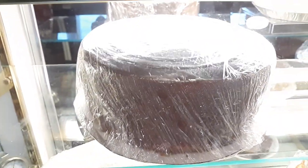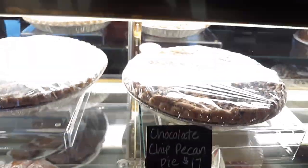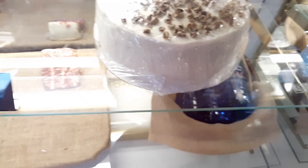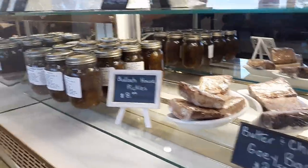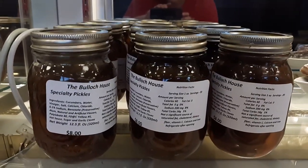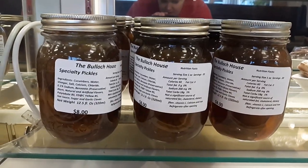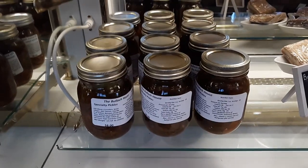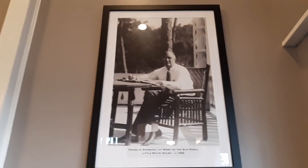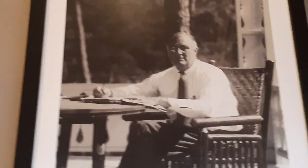This is the dessert bar here. That's their six-layer chocolate cake, their coconut cake below. They have pies, cakes, lemon meringue, chocolate chip pie, pecan, red velvet. I'm going to try a piece of red velvet in a minute. They even have specialty pickles here at the Bullock House restaurant. It's so beautiful in here. I didn't realize he was sitting above us — FDR himself. It is Warm Springs home.